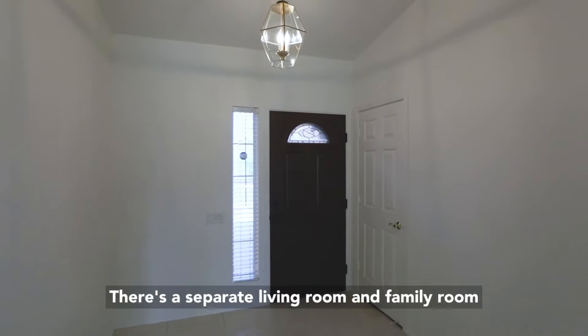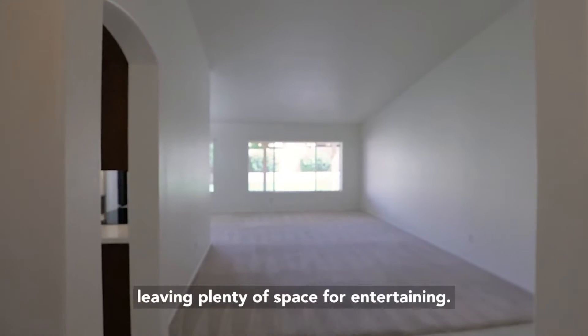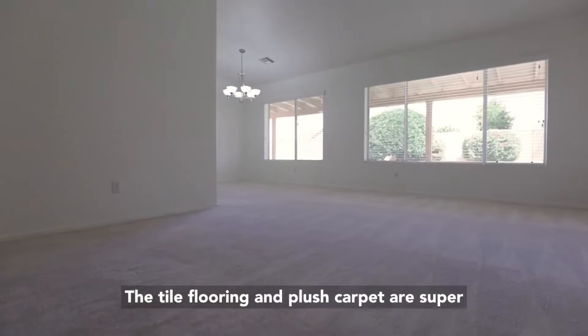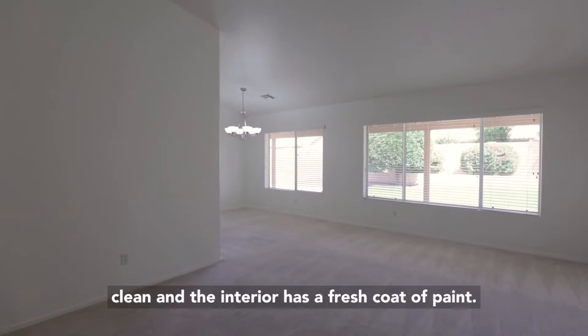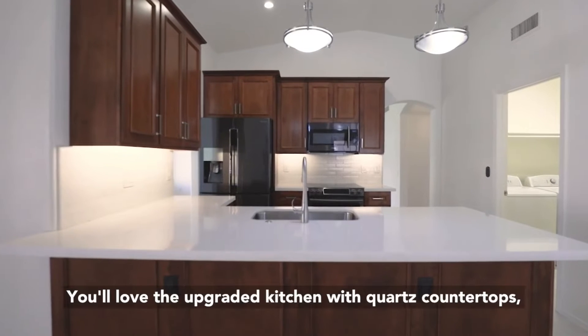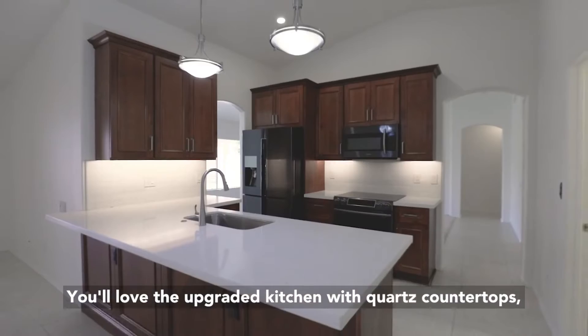There's a separate living room and family room leaving plenty of space for entertaining. The tile flooring and plush carpet are super clean and the interior has a fresh coat of paint. You'll love the upgraded kitchen with quartz countertops,